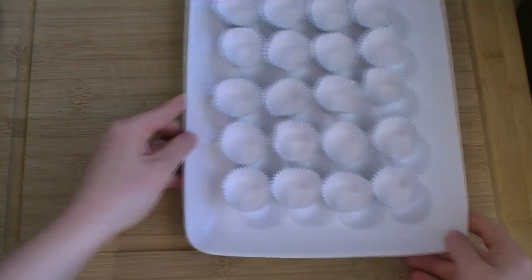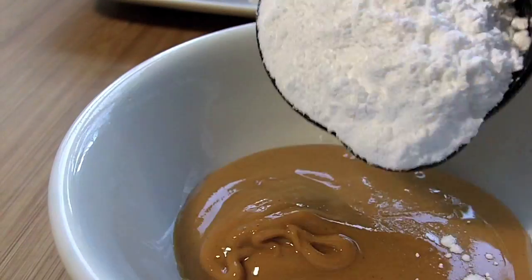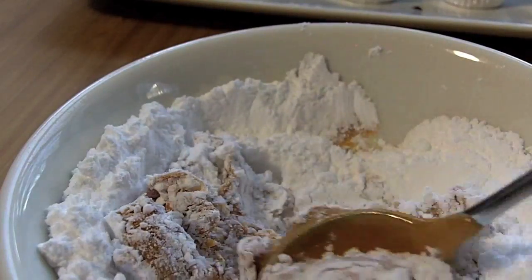For the filling, start with one quarter cup of natural peanut butter and add powdered sugar until it reaches a dry, crumbly consistency.